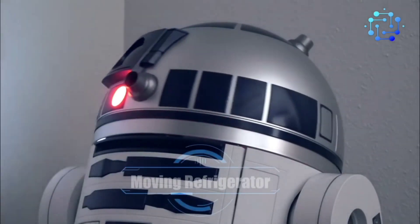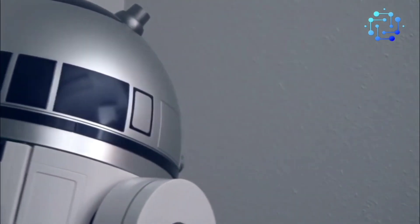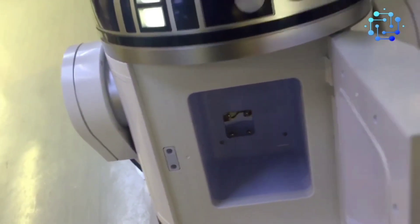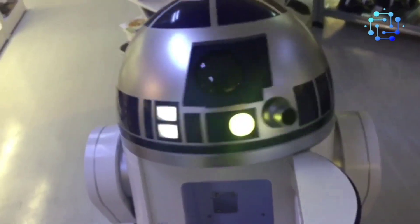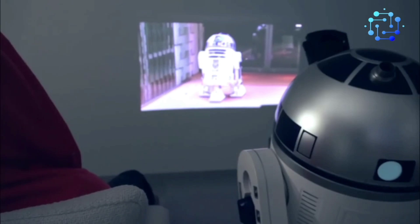Number 3: R2-D2 Moving Refrigerator. This R2-D2 doesn't carry tools for fixing stuff. Instead, it's got a fridge inside. Surprisingly, it's the same size as the original. Plus, it comes with a projector, meaning you can easily set up a Star Wars movie marathon.